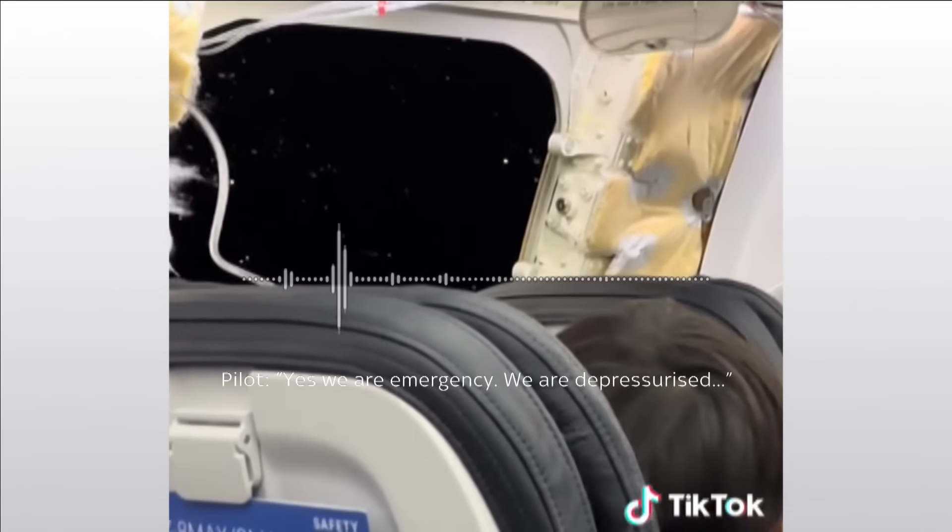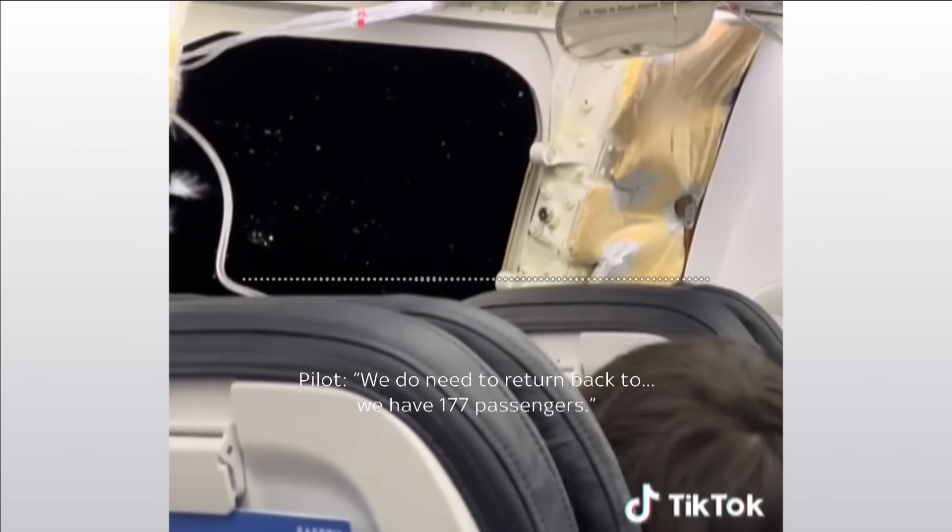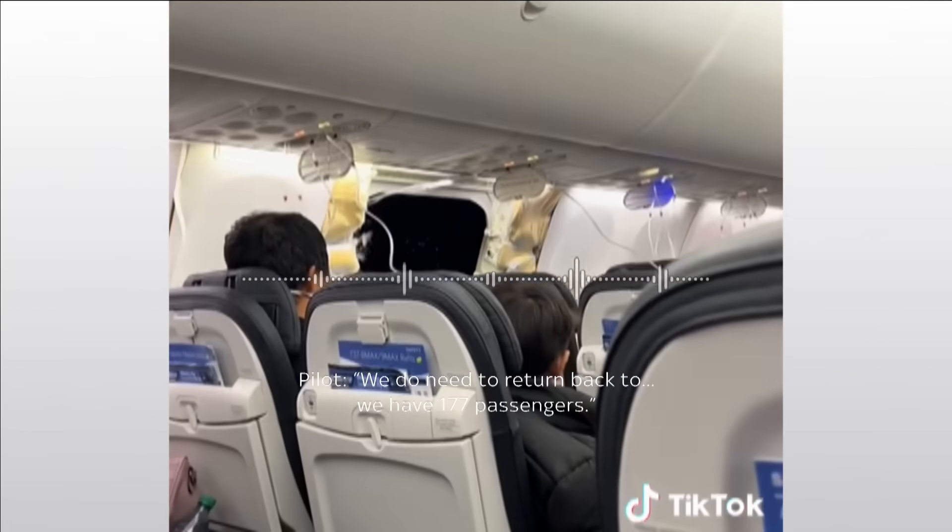Yes, we are in emergency, we are depressurised, we do need to return back to — we have 177 passengers.